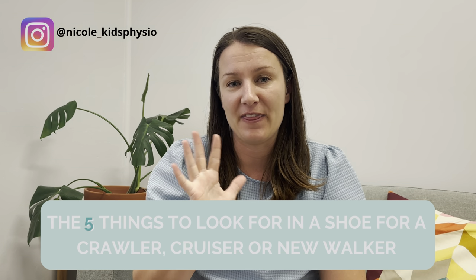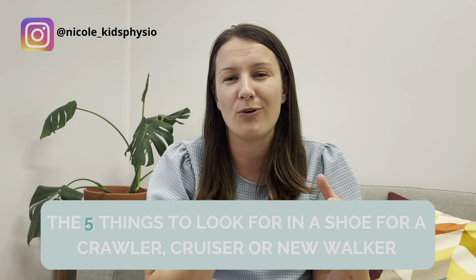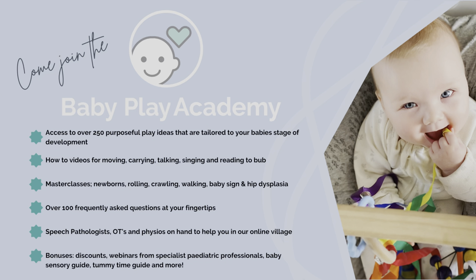Coming back to learning to crawl, stand, and walk — that's the time when you might think about buying shoes for protection. As a pediatric physiotherapist, I think there are five things to look for when buying a shoe for a crawler, a pre-walker, or a new walker — so in that first three to six months after they've started walking. The first thing is that they're flexible. I'm going to show you a shoe that I love.